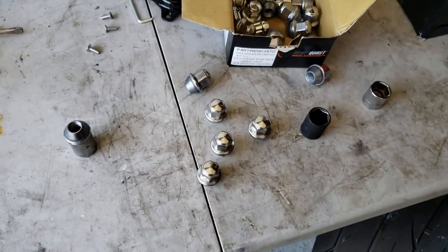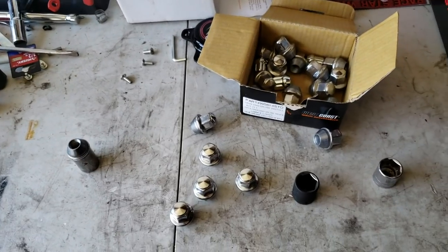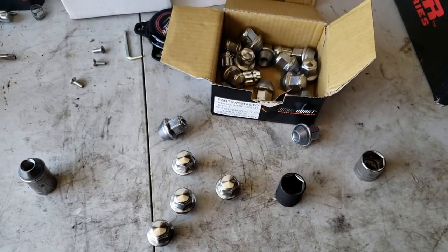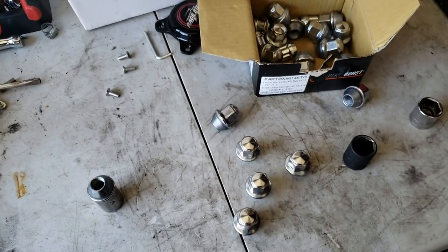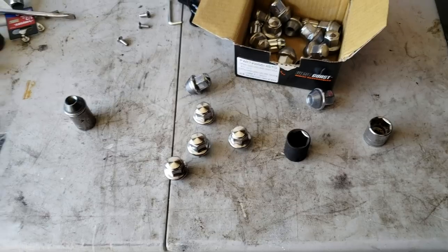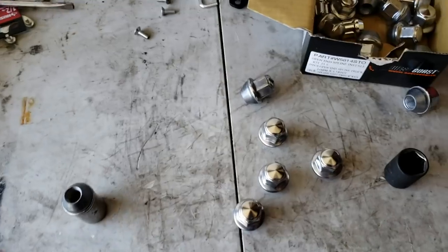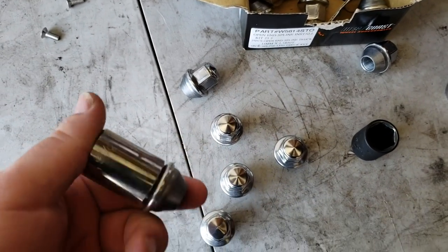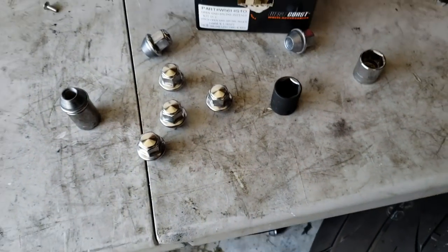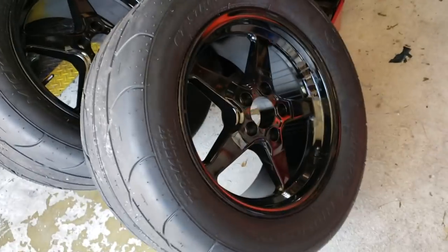That pretty much just sums it up. Those are the three issues that bother me about the car — nothing major. Obviously my motor's ticking but I can deal with that. Little things like that — I just like to show the other guys out there. Just trying to make my videos have more info in them than just racing. Thank you for watching this video, please subscribe.